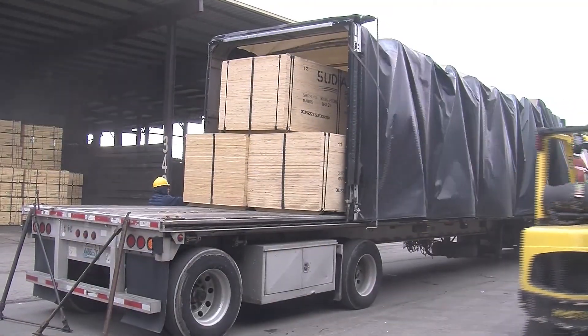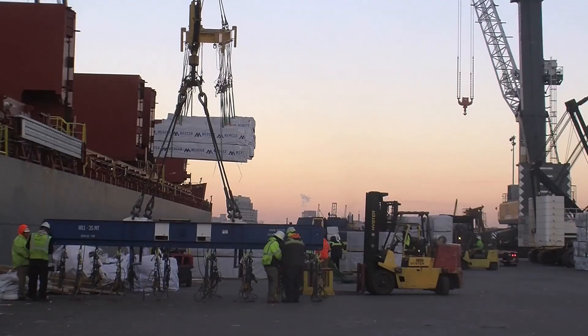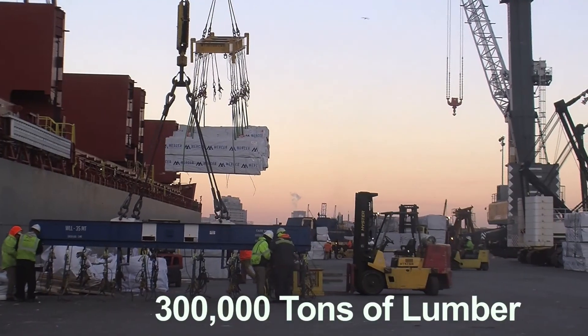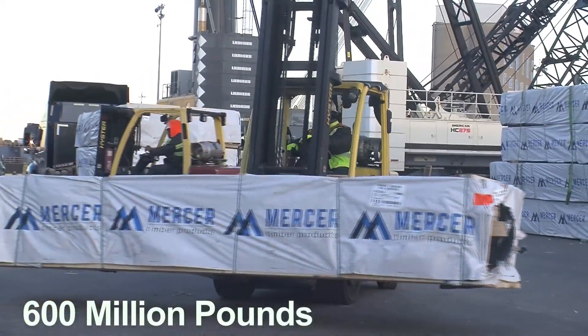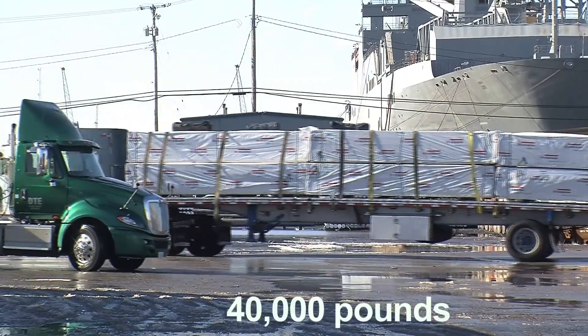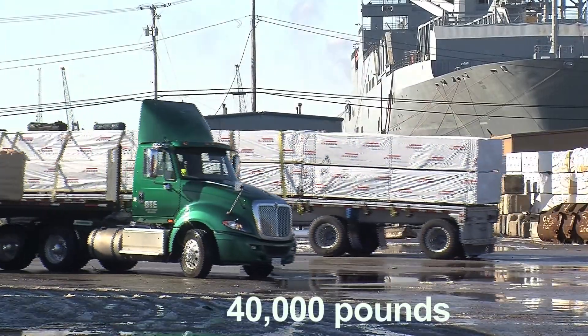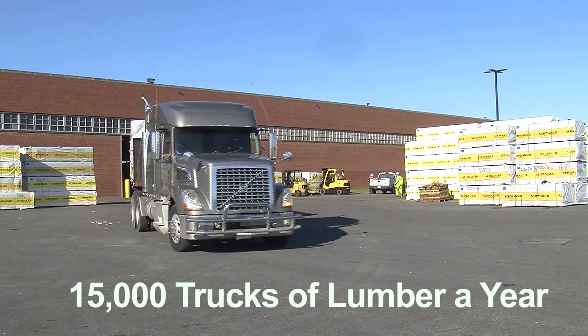Most trucks leaving our facility have 40 to 45,000 pounds of cargo on them. Simple math: 300,000 tons of lumber going through the terminal is about 600 million pounds. Each truck out of here has about 40,000 pounds when it leaves, so that's about 15,000 trucks of lumber that we ship out of our terminal each year.